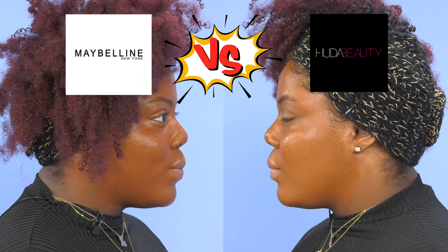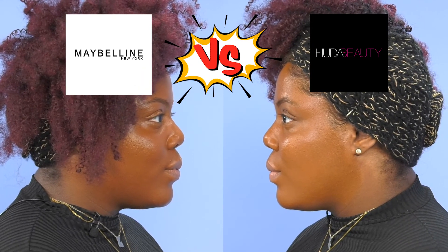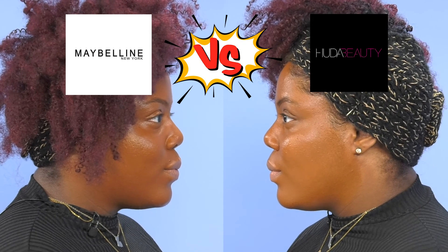In round three, it was clearly a toss-up. I think both of these foundations could work for my complexion.